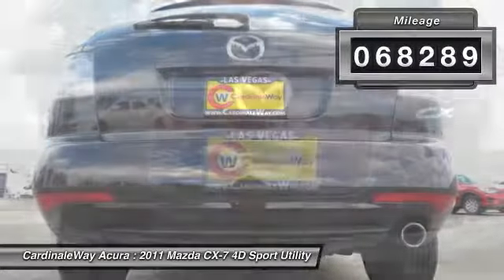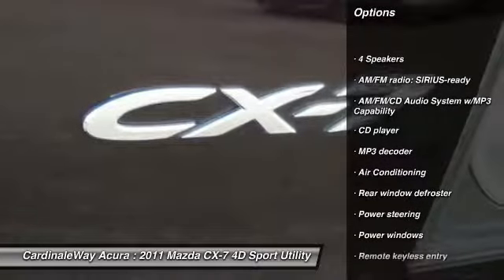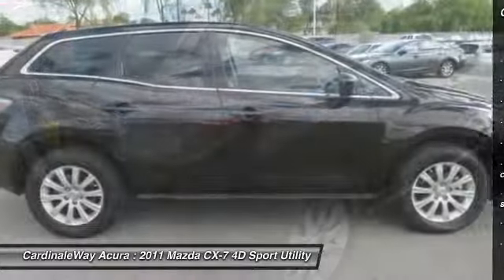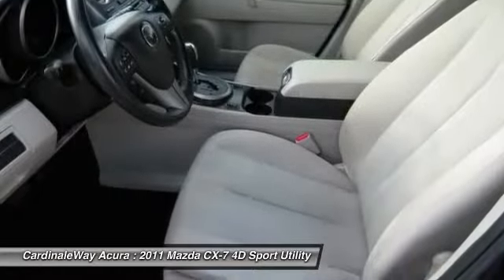Here are some of this vehicle's great options: traction control, air conditioning, dual airbags, leather-wrapped steering wheel, power steering, alloy wheels, AM-FM stereo with CD player, four-wheel disc brakes, and power windows.